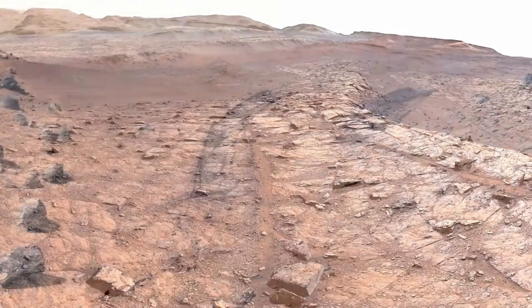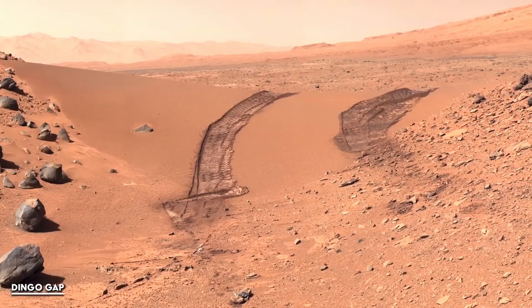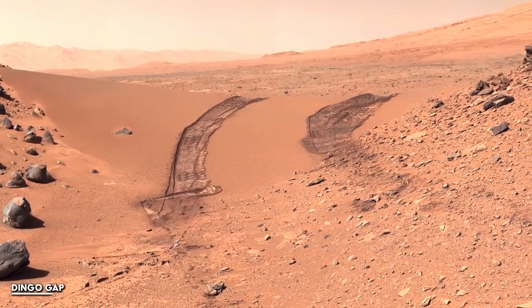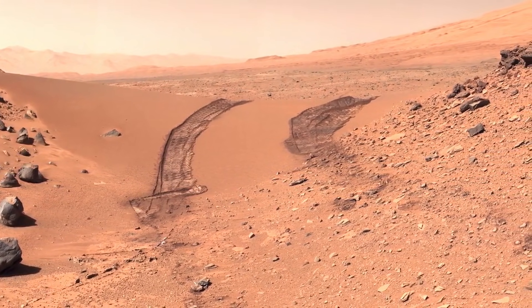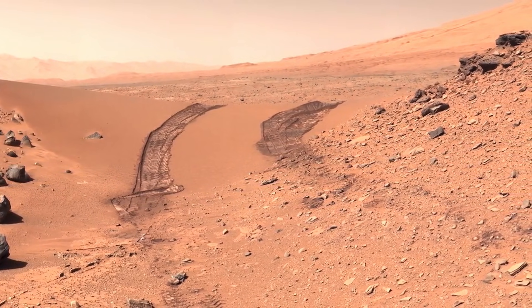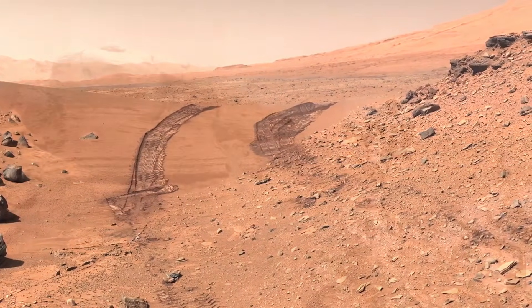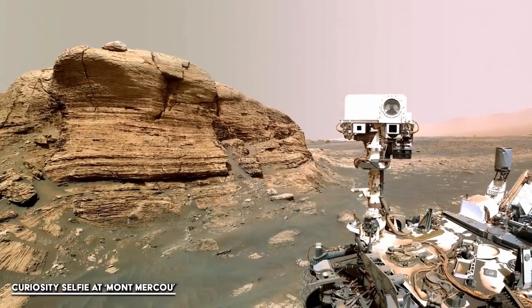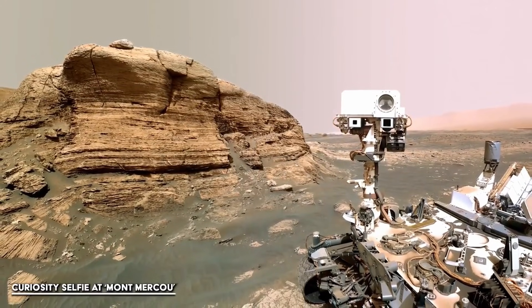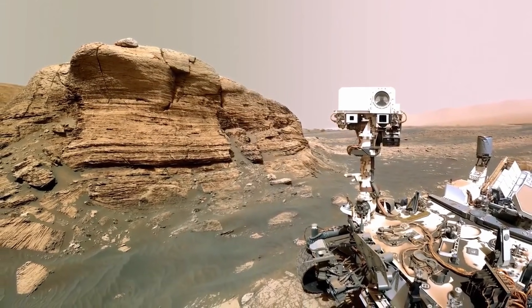Jezero Crater itself adds to the intrigue. Billions of years ago, this basin was home to a river delta. Flowing water carried sediments that piled up, created layers, and sealed away chemical records that scientists are now trying to read. On Earth, deltas are excellent at preserving biological signals, but they're also perfect at trapping non-biological chemistry. So if you wanted a stage built to either reveal or hide ancient life, you couldn't design a better set than Jezero.